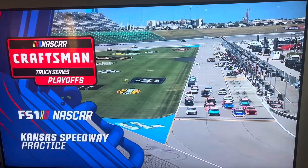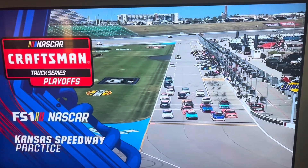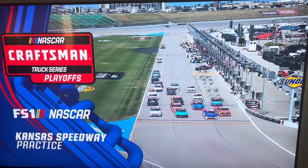Coming up, but first, it's the NASCAR Craftsman Truck Series Playoffs. As you see, the trucker is ready to go for practice.